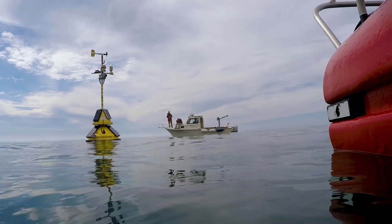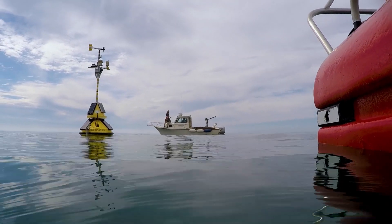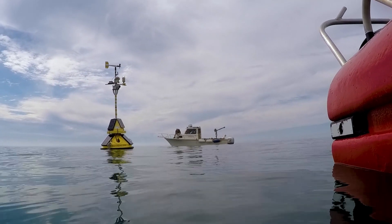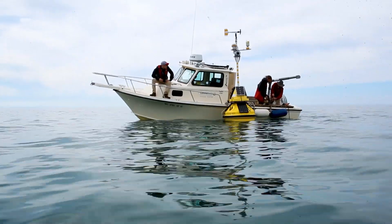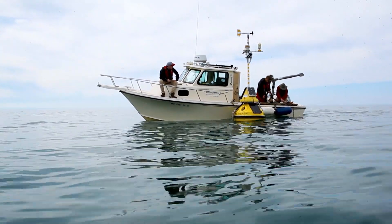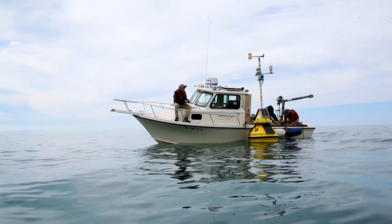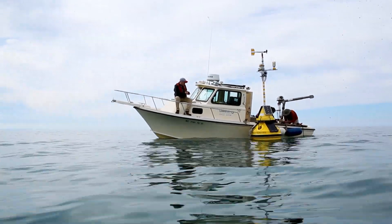This particular buoy was accessed about half a million times in 2018 — people just requesting, what's the weather right now? Data also goes to the National Data Buoy Center, where it goes to the Coast Guard. Any search and rescue operations, they get instant access to this data.